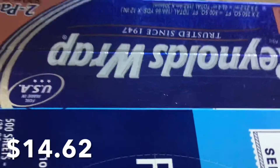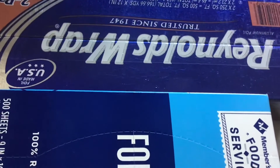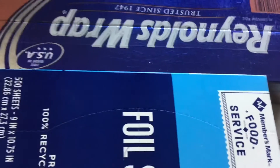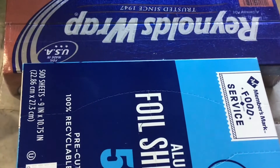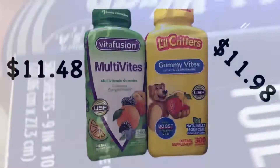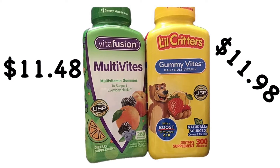Sometimes you need a little bit more than what the sheet offers, like if you're covering something larger. That's when you need the regular Reynolds Wrap.